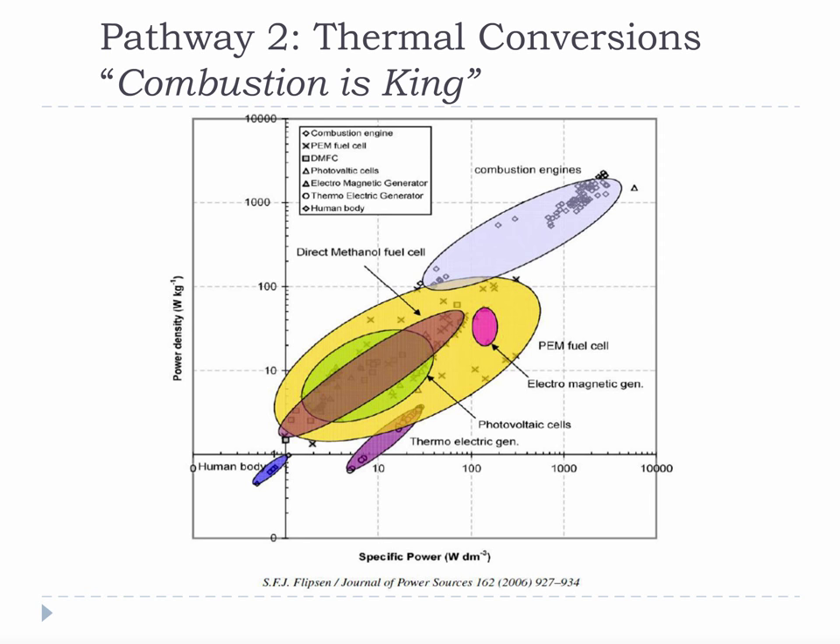Combustion is an oxidation reaction, and oxidation is one of the easiest, cheapest, and most powerful chemical reactions on Earth. Its dominance in heat and energy production is not chance. No other technology currently comes close in terms of power density and specific power. To the extent that we can gain more control of oxidation reactions, like fuel cells, thermochemical processes will continue to play an important role in our energy future.